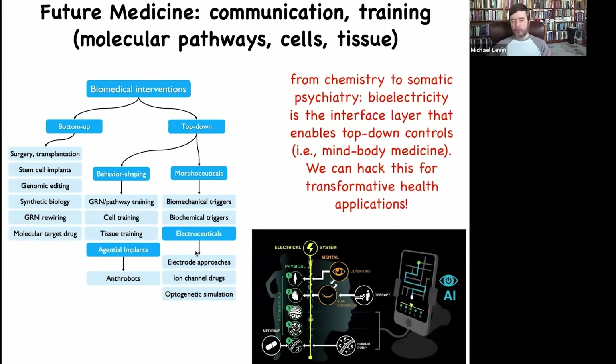Here are the electroceuticals I've been showing you — basically just signals to get the bioelectric pattern memories shifted in the right way. AI is going to be very important in enabling us to communicate to all the different layers of the body. My claim is that future medicine is going to look a lot more like a kind of somatic psychiatry and not like chemistry, because the name of the game is to really take advantage of the intelligence of these other layers of the body.